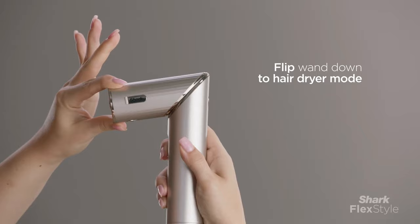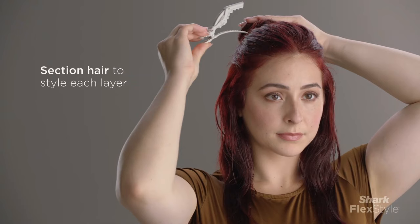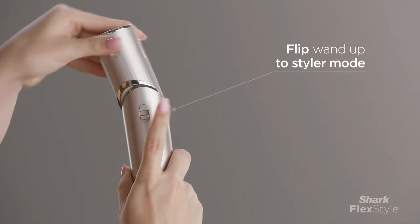While the Shark Beauty Flex Style Multi-Styler comes with a higher price tag and weighs slightly more than conventional hair dryer brushes, its exceptional versatility and performance make it a worthwhile investment for those seeking a multifunctional styling tool.